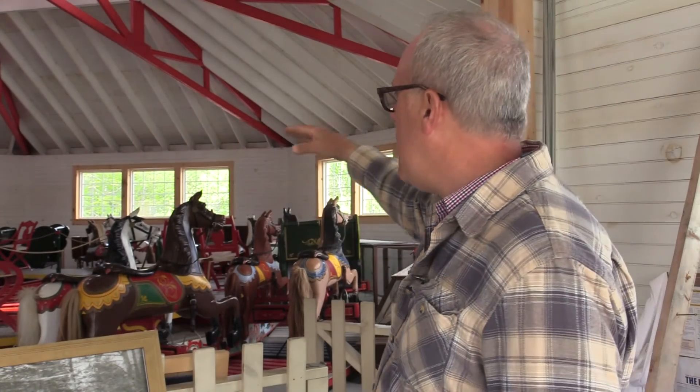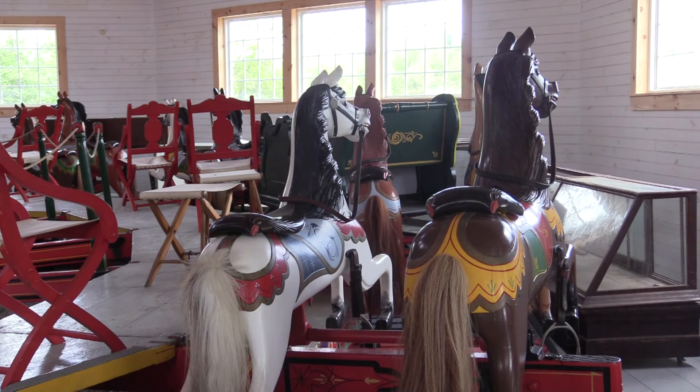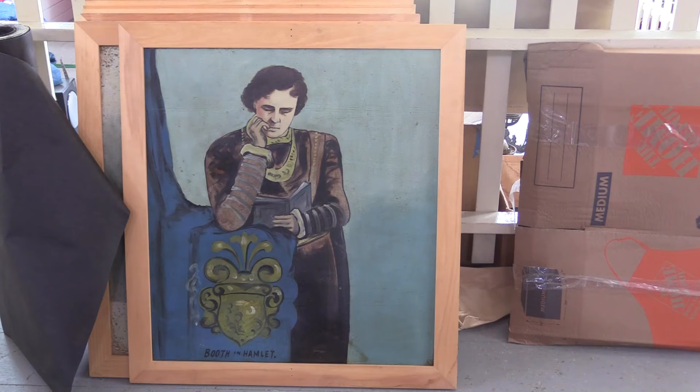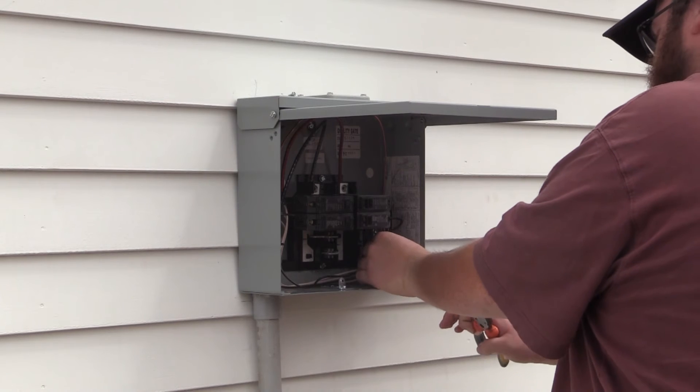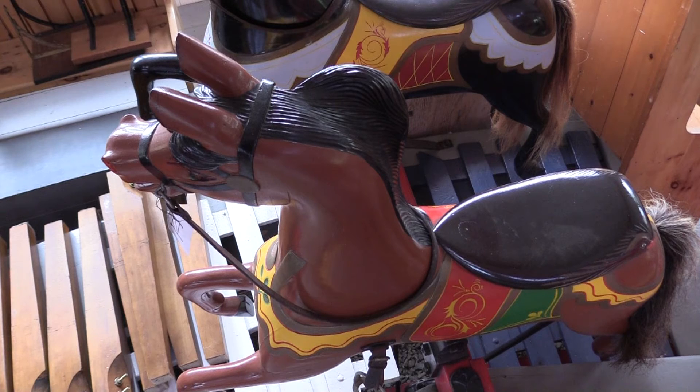We've put sheathing all around the perimeter — it was just open framing in the past — and we're going to use it as a gallery space as well. Final touches are still being done before the carousel can be powered up for school groups and families to ride.